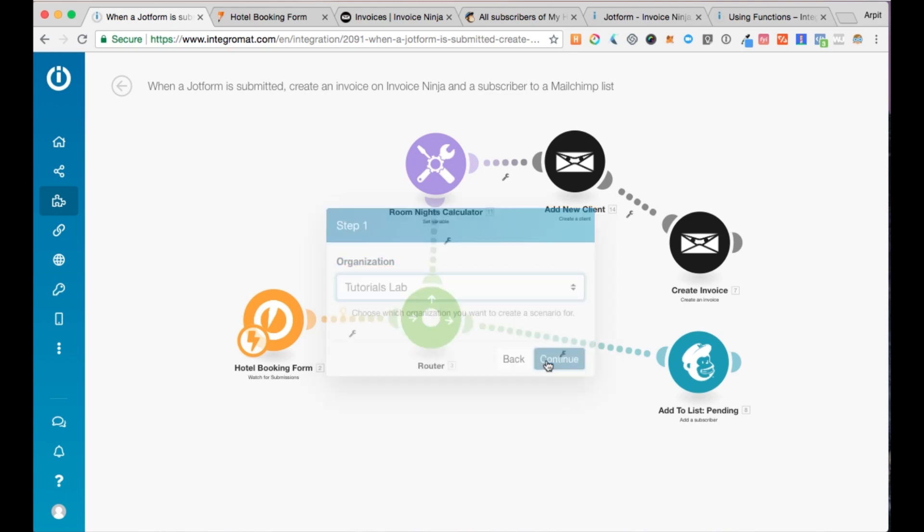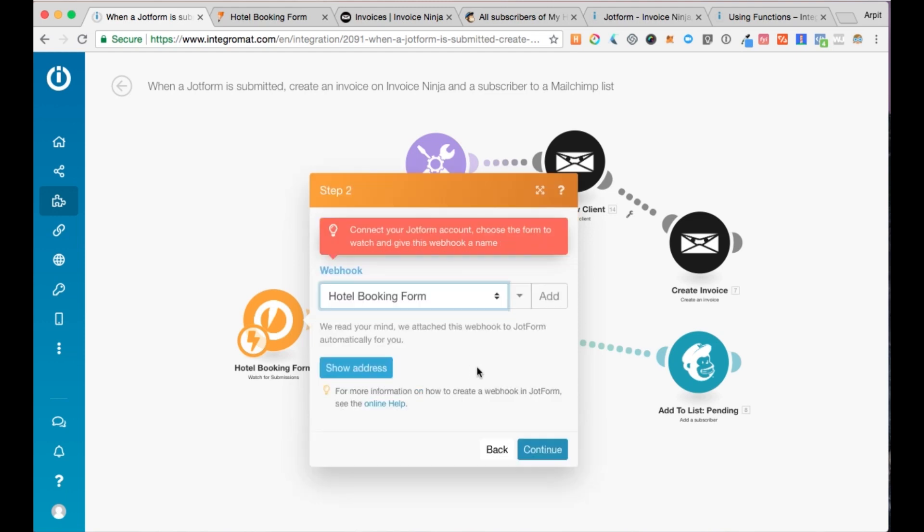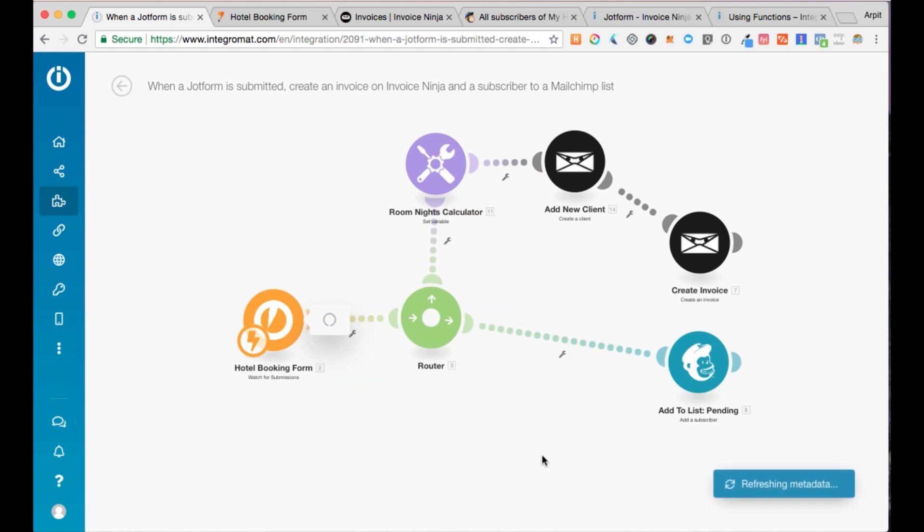The first step is to select an organization. If you're part of multiple organizations on Integromat, you'll need to select one. Step two is to select a JotForm webhook — once you connect your JotForm account, connect your form, and add it as a webhook, you'll see it here. I've got the hotel booking form already connected, so I click continue.